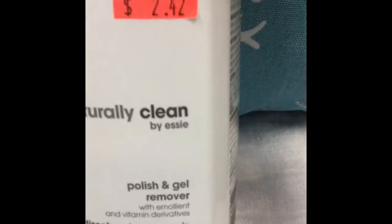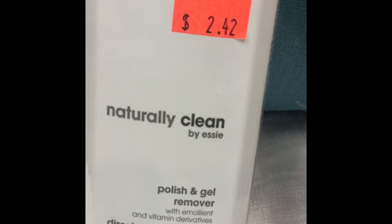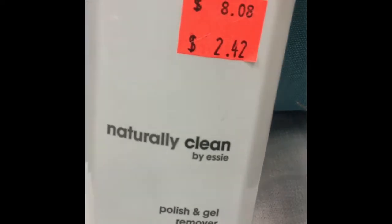At Salon Centric today, I always hit their clearance just to see what they have, and I use that as a way to test out different things. So today I picked up Essie's polish and gel remover — as you can see it was on clearance for $2.42 — so I'm going to give that a try.